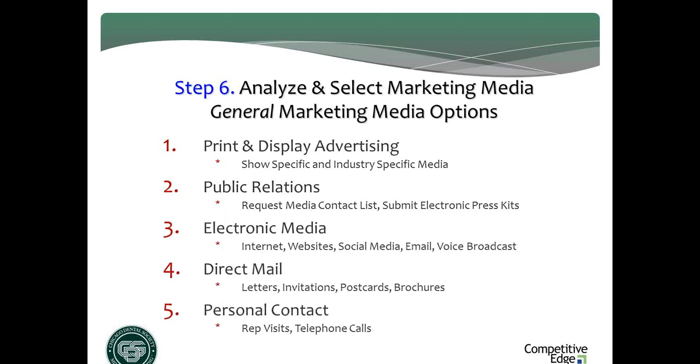Ideally you're going to want to be doing at least one thing in all five areas: advertising (both show-specific and industry), public relations/PR, electronic media (website, email, SEO, online directories, floor plans), mail — and I tell you, the clutter in the mailbox has gotten really light, it's a great time to get back into mail for trade shows — and personal contact from your staff, whether in-person visits, delivering expo passes, or phone calls. Try to do something in all five areas; the more you can do, the better.